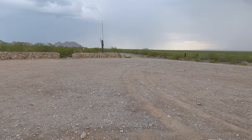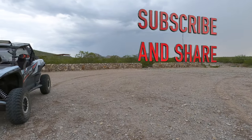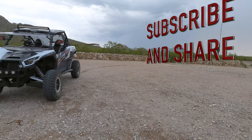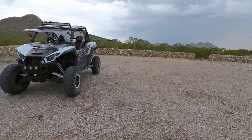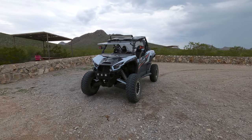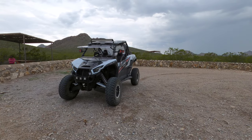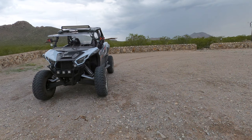Before I begin, please hit that like and subscribe button — it really helps me out tremendously. Also hit that bell icon to catch any further videos. There are three different things I want to talk about concerning the ongoing review of the 2020 KRX. Make sure you hang around to the end of the video because I have an interesting question I need your help with.